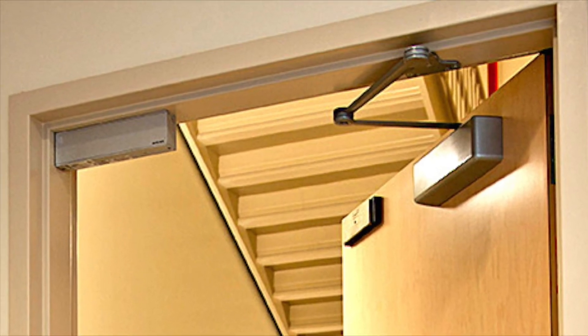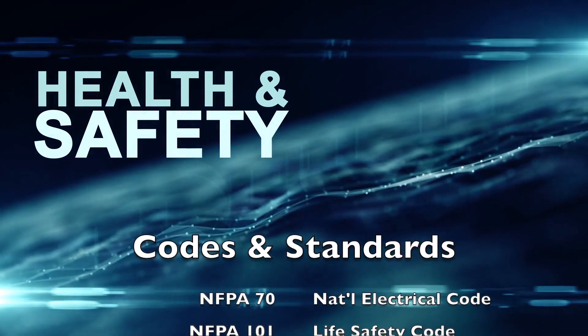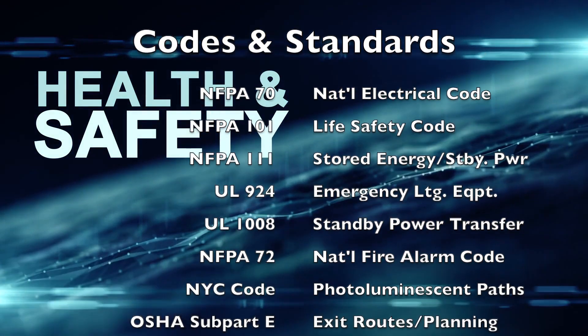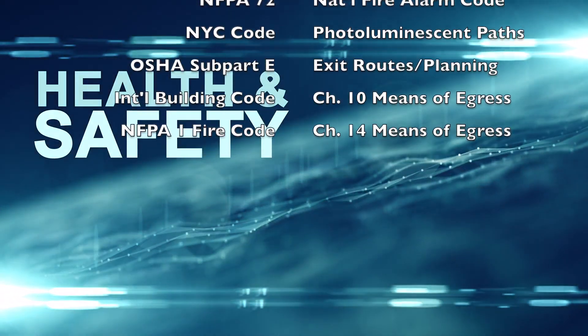Just be sure the equipment and the installation conforms to NFPA 70 National Electric Code, also the NFPA 101 Life Safety Code, and NFPA 111, also UL 924, and where necessary, UL 1008.